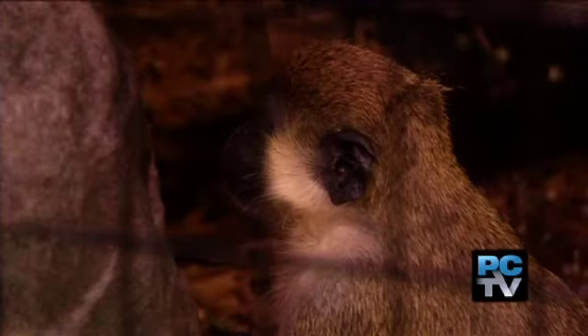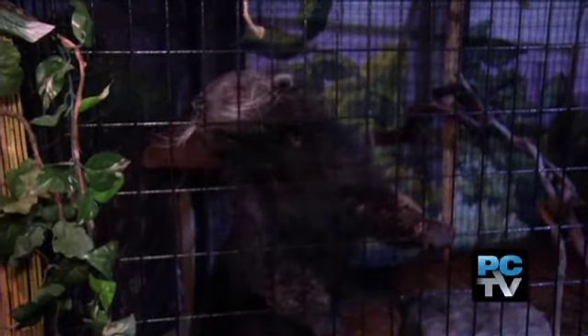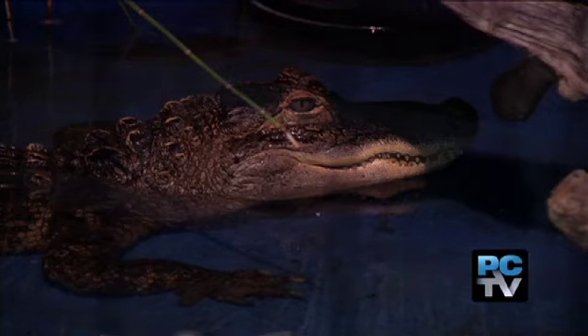Yeah, this is awesome. Here you can get up close to Maliki, the vervet monkey, or Sharif, the binturong, and Bubba, the alligator.